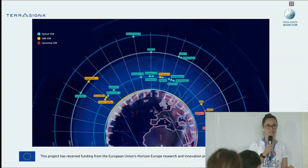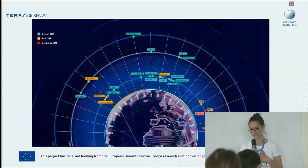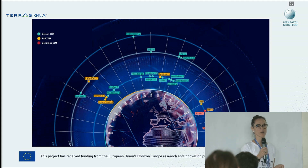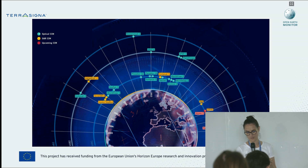Besides the Sentinels, Copernicus also has under its umbrella the so-called contributing missions. These are satellites that are operated by the private sector that add to the volume of the Earth observation data that we have to process, analyze, and use to better understand our planet.